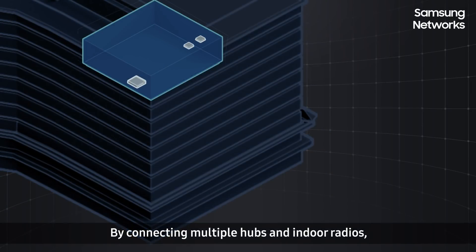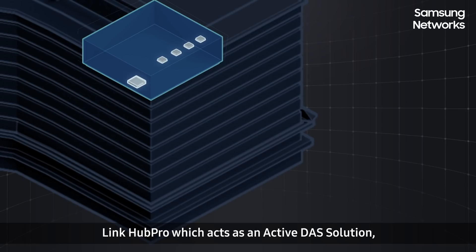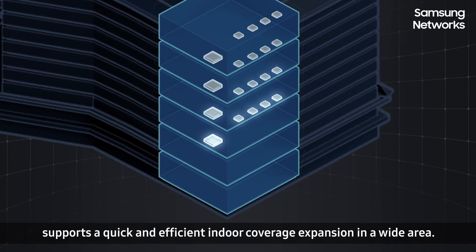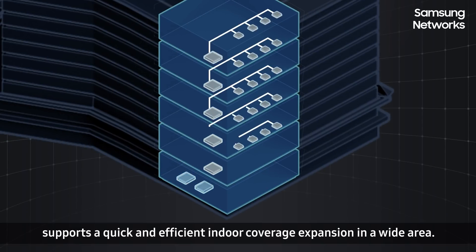By connecting multiple hubs and indoor radios, LinkHub Pro, which acts as an active DAS solution, supports quick and efficient indoor coverage expansion in a wide area.